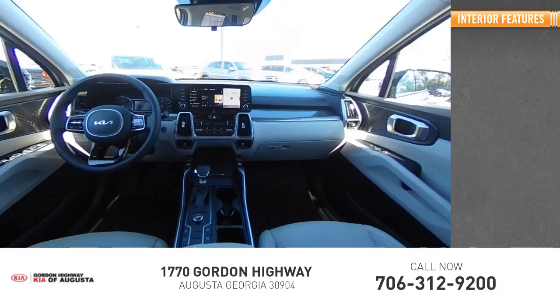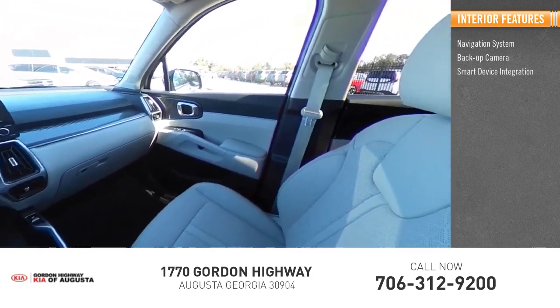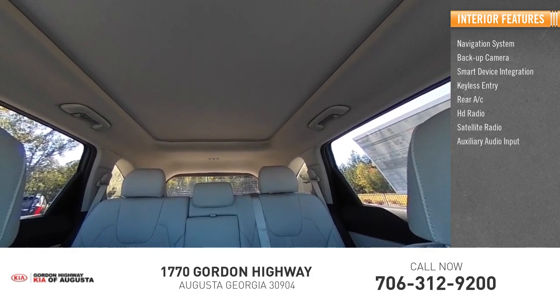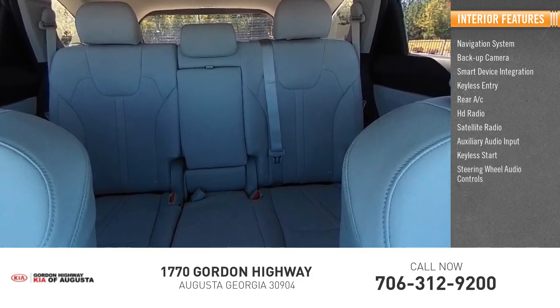Inside you'll find a navigation system, backup camera, smart device integration, keyless entry, rear AC, HD radio, satellite radio, auxiliary audio input, keyless start, and steering wheel audio controls.